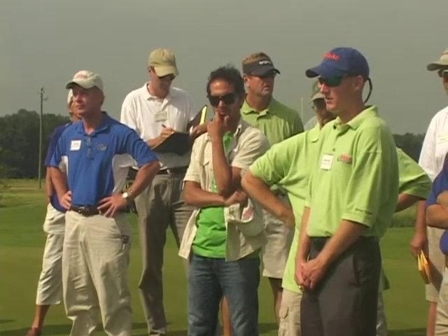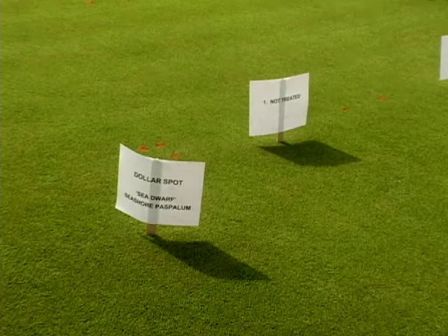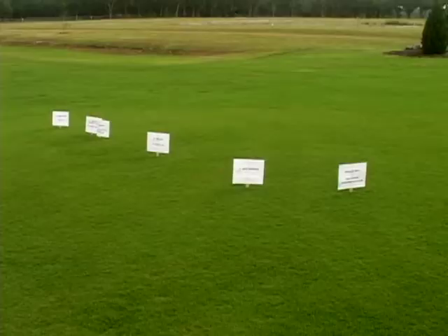I'm going to go into a couple of the projects we have going on out here. We have several plots staked today with plot maps available if you'd like to look at the replications after the talk. The white pieces of paper with wooden stakes are my trials. We have a dollar spot, fusarium, and spring diseases of seashore paspalum on this trial in front of us. If you look at the signs you'll see the name of the product and the rate applied.